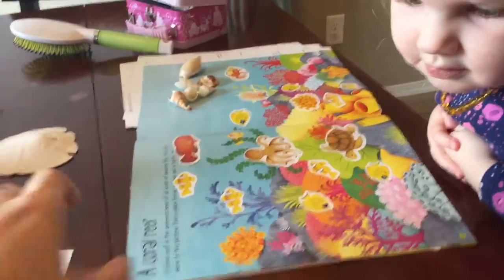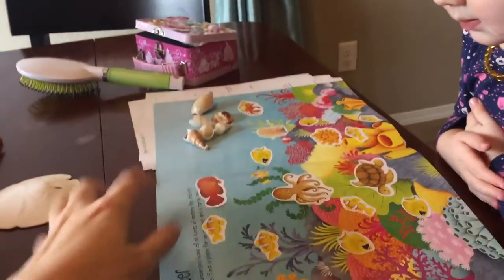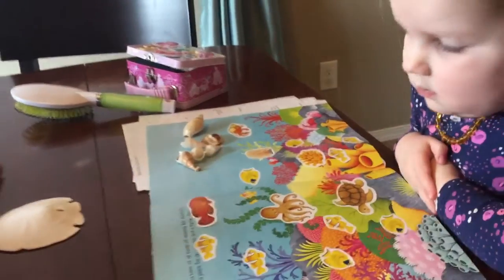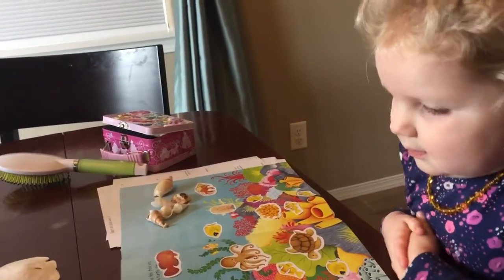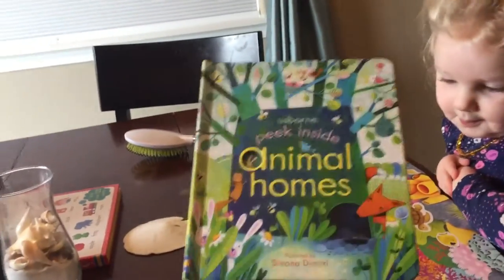So we have out our nature sticker book, which is really awesome. There's a couple pages — this one's the coral reef. So there's a hermit crab over there. Libby, can you point to it? What does he live in? He lives in shells. And so then we got out our Animal Homes Peek Inside book.